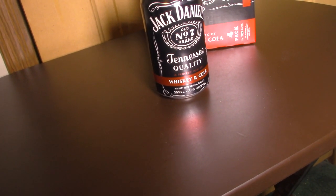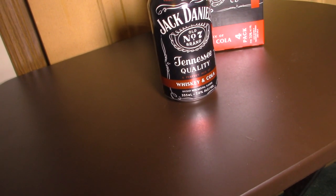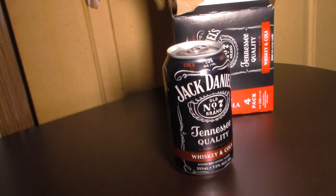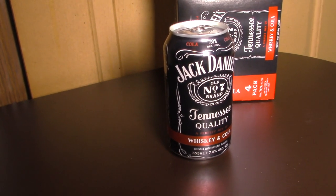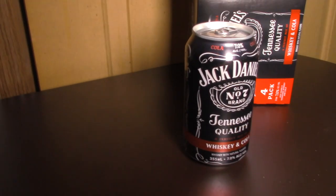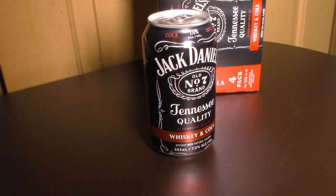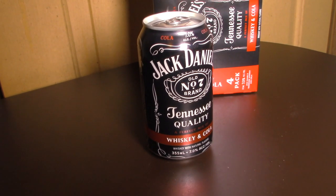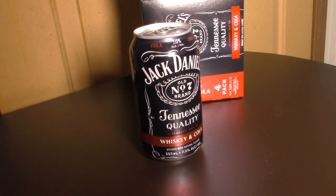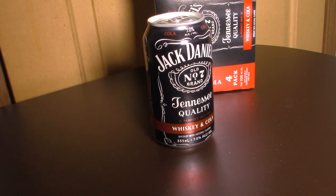For reference, a 12 ounce can of Pepsi contains 41 grams of sugar. So let's assume the ingredients in this are probably similar to any cola — not necessarily Pepsi, but like Coca-Cola and the generic knock-offs you can find at Walmart, Dollar General, or local supermarkets.